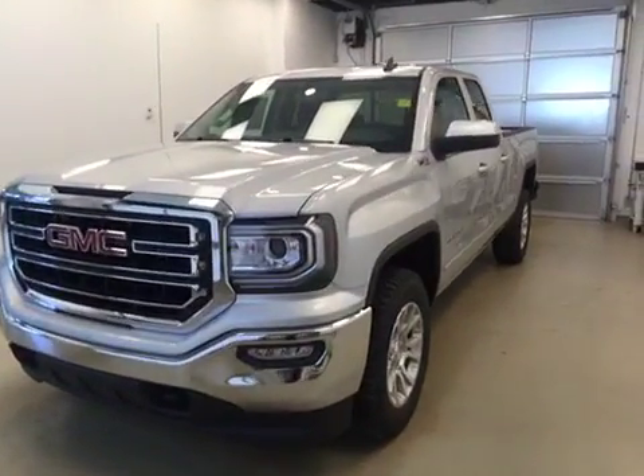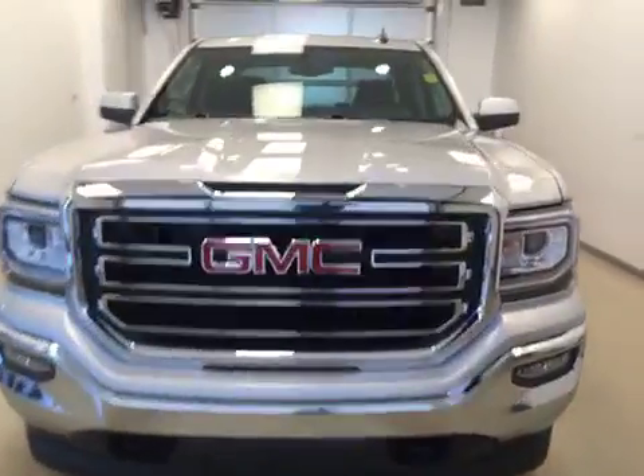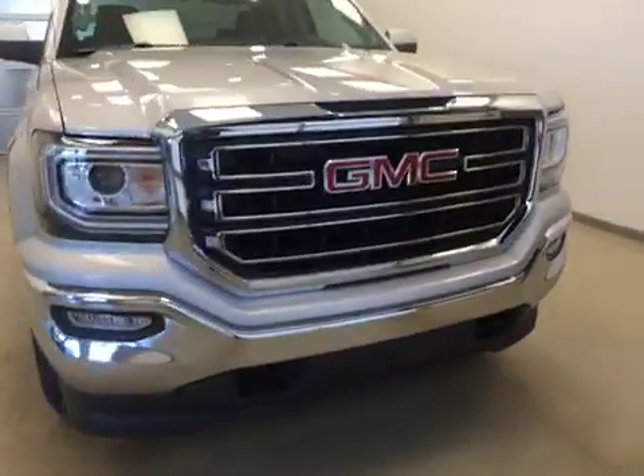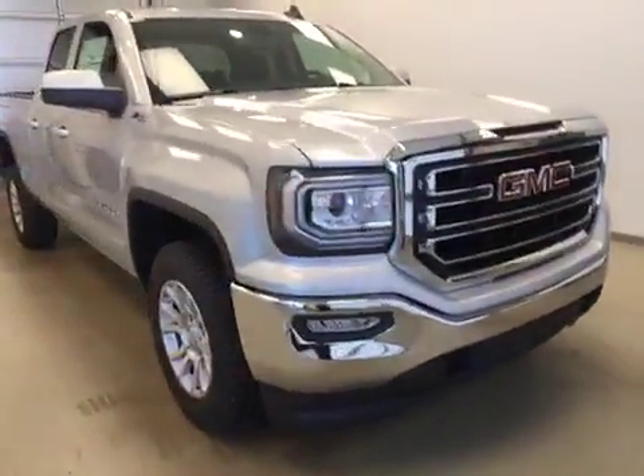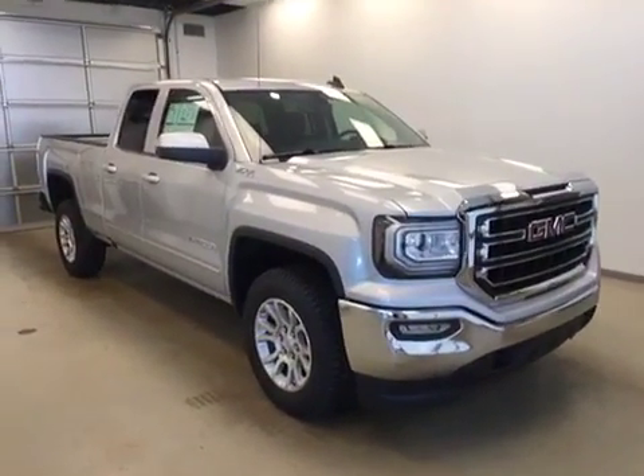Today you're viewing stock number 169388. This is a 2016 GMC 1500 double cab, and our color is quicksilver metallic.